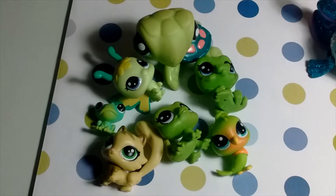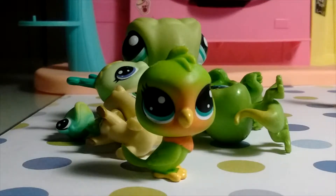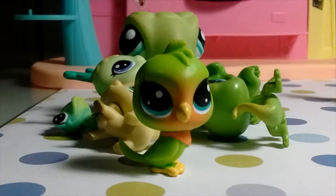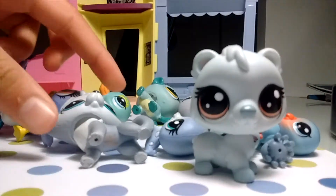Then we have my small green collection and my blue collection. My favorite green LPS would have to be this bird. And my blue favorites would have to be this polar bear and this wolf.